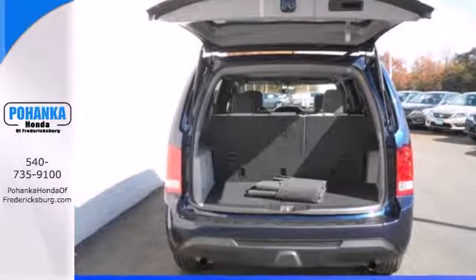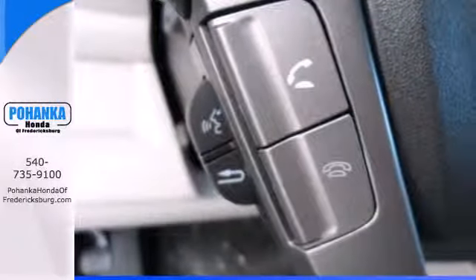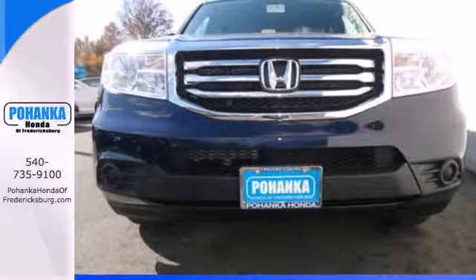The rear view camera helps with tight parking and the trailer hitch is great for heavy-duty towing. This eye-catching family hauler is waiting for you to take your next trip. Come give it a spin.